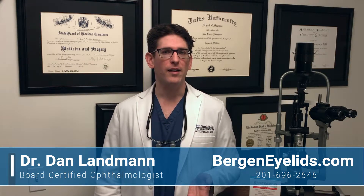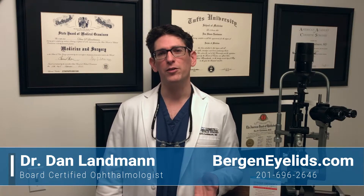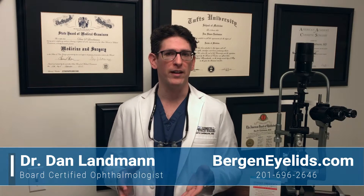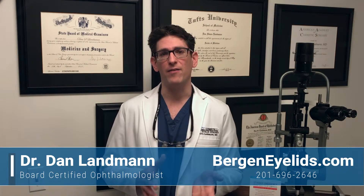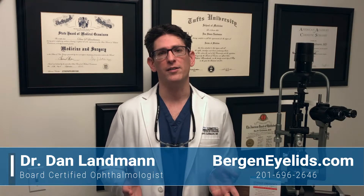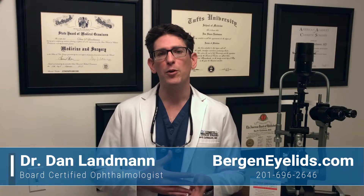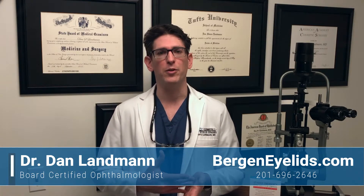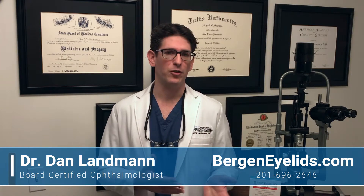The process to reconstruct your eyelid will usually take between one and two hours, and I can either do it with local anesthesia or intravenous twilight sedation. Luckily, these procedures are not very painful at all, and I never prescribe any pain medication, as just Tylenol is all that is needed. Most patients tell me that they took Tylenol for about one day, maybe two at the most.